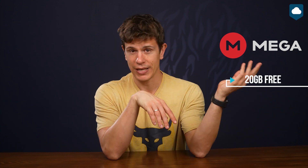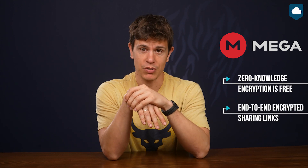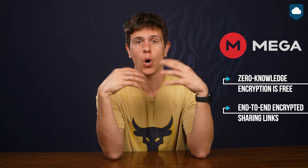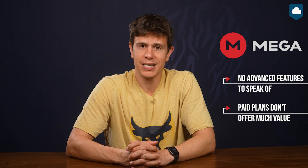Mega is a bit of a wild card. On the one hand, it offers 20GB of free storage, which is a lot. But on the other hand, you don't really get any extra features. Thankfully, all that storage is mega secure, thanks to zero-knowledge encryption, and yes, you can get that on the free plan too. You also get end-to-end encryption for sharing links, which makes sure the service is completely airtight. Even its paid plans are a bit expensive when you consider how simple the service is. But if all you need is a ton of secure cloud storage, Mega is your safest bet.